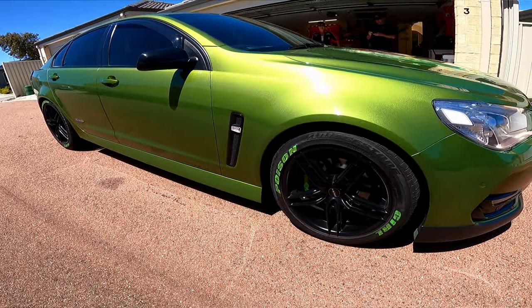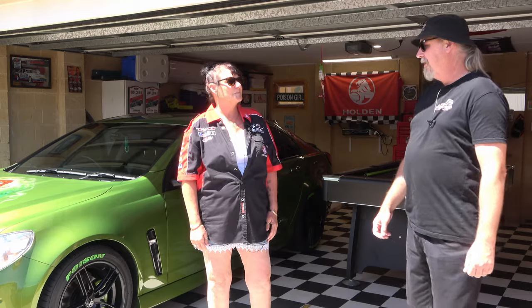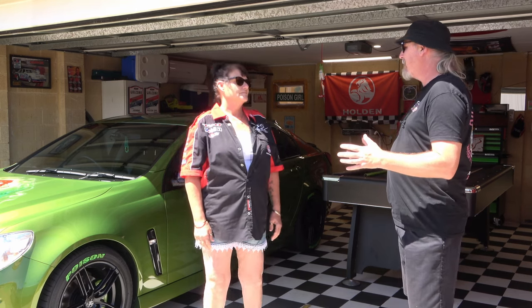They couldn't do this sort of thing locally — they had to get the colour from Melbourne. So you've modified this to your own standards. Where did all this come from? Where did the passion for cars come from in the first place?